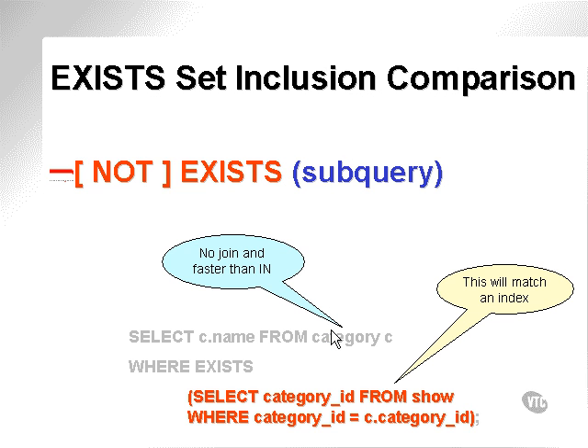EXISTS. There isn't actually a join per se in this query. I like to think of it as a join because what I'm doing is I'm passing a valued result from each row in the calling query into the subquery, and I'm matching the two rows between the two tables.